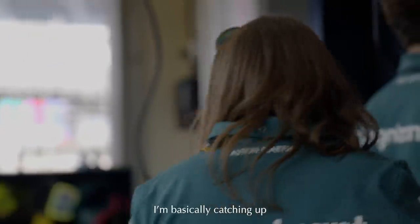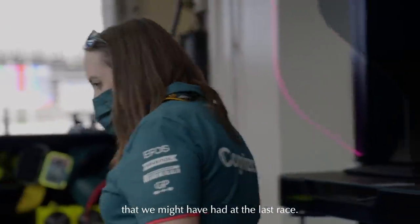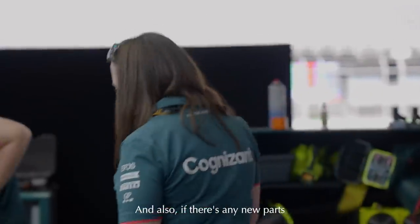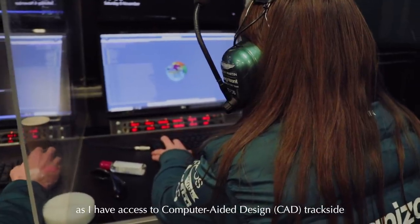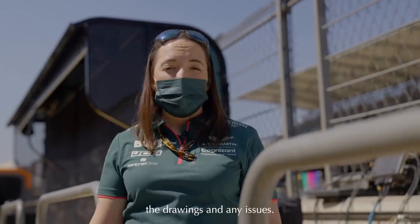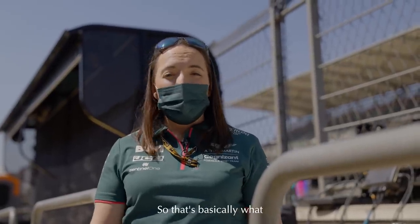It's Wednesday today and this is the first day that I'm at track. I'm basically catching up on all issues that we might have had at the last race. And also, if there's any new parts going on the car, I can talk through with the mechanics as I have access to CAD trackside, and I can go through the drawings and any issues. So that's basically what Wednesday is all about.